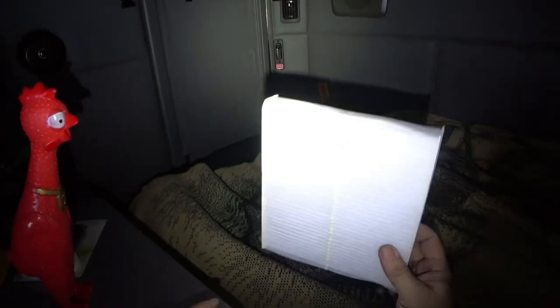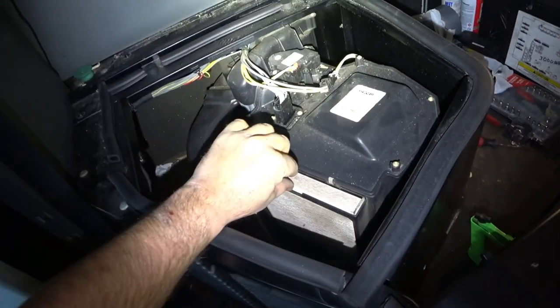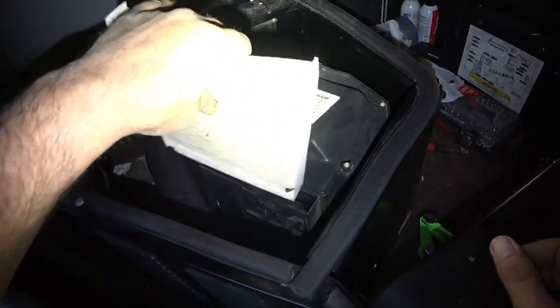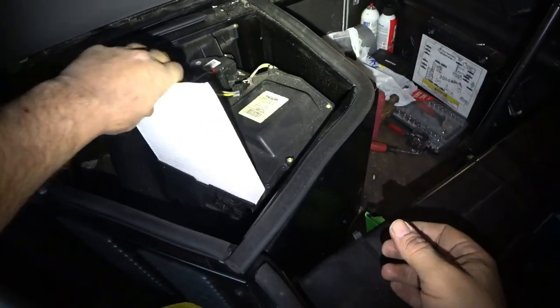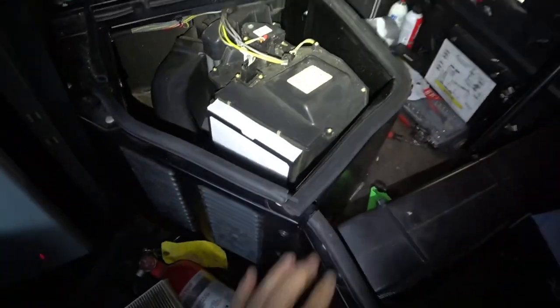Now for our last filter — this goes in the bunk heater back here. Got Johnny over here assisting. I'll just pull open the bed — this one's real simple, it's right here. Just grab it and slide it up. Then take the new one — airflow goes that way, so follow the arrows — and slap it down in there. There we go, new bunk filter installed.